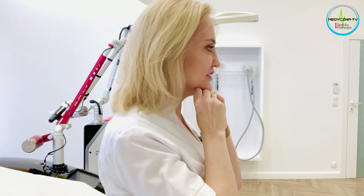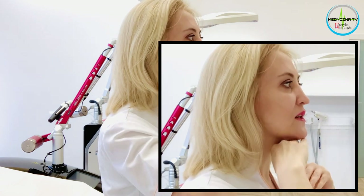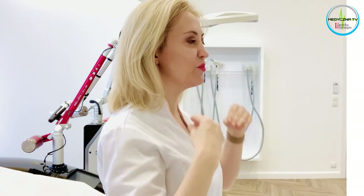Jakie zabiegi polecasz na ten problem? Jakie zabiegi można zastosować w gabinecie medycyny estetycznej i czy możemy sami w domu powalczyć z podwójnym podbródkiem? Oczywiście zawsze proponuję na początku profilaktykę, czyli ćwiczenia polegające na napinaniu mięśni, które każda z nas może zrobić w domu. Masaż podbródka powinniśmy robić w domu. Natomiast w momencie, kiedy pacjent trafia do mnie, mamy też kilka rozwiązań.